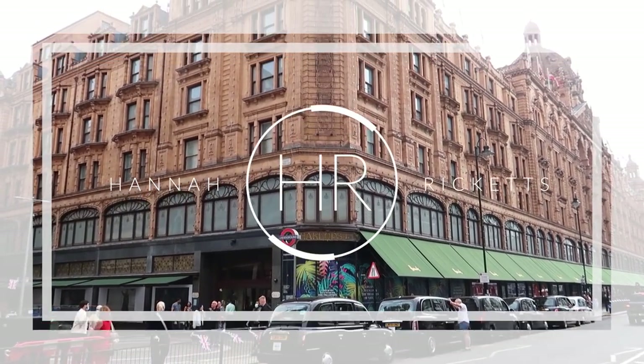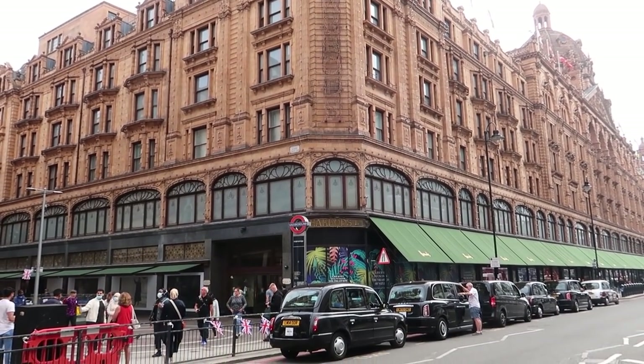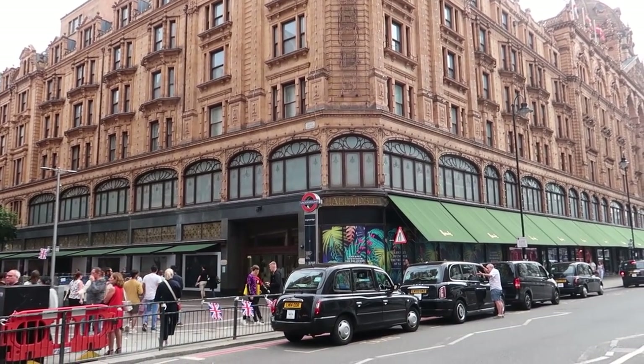Hello guys, welcome to a kind of sunny day — not really here in London. As per the title, I am outside Harrods because I've got a food shop today. We've got some special treats to get. It is summer and it was my niece's birthday the other day, plus my sister's been poorly, so I thought let's go and get some extra nice food.